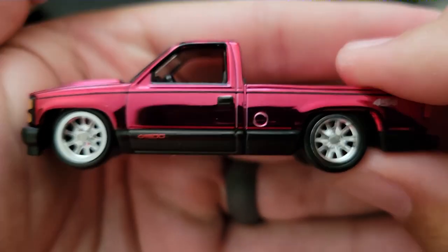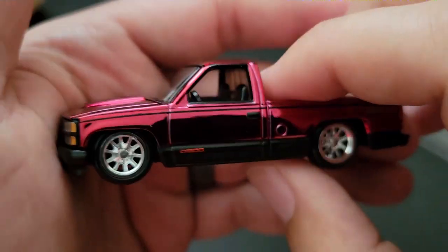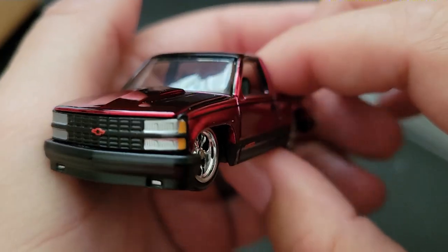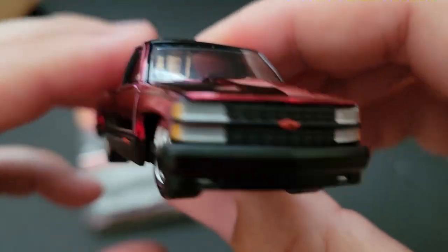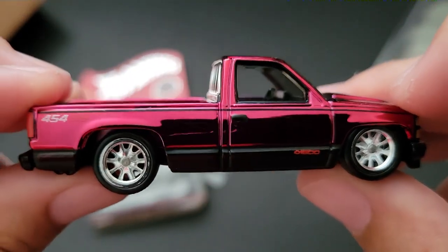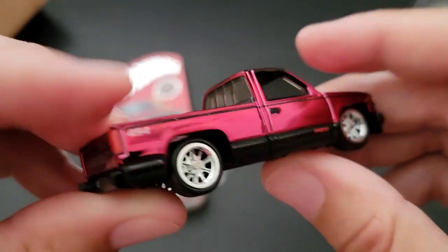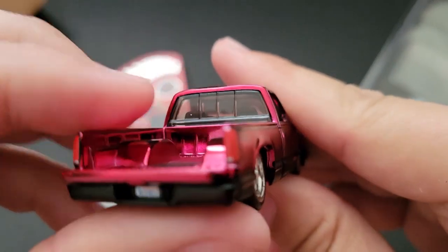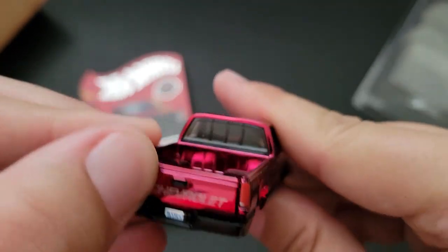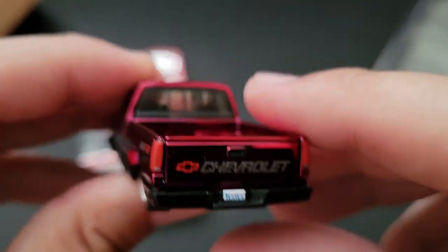They did really well with this one. Did you guys get this one? Did you guys get the black one? Do you guys like having these kind of muscle trucks from the nineties? Do you want to see more of them? I wonder if Hot Wheels could make more of them — I think they should. Like they should make the SRT 10. Matchbox did the SRT 10 in mainline a long time ago, so I think it's time RLC makes it. What do you think? You think they should?